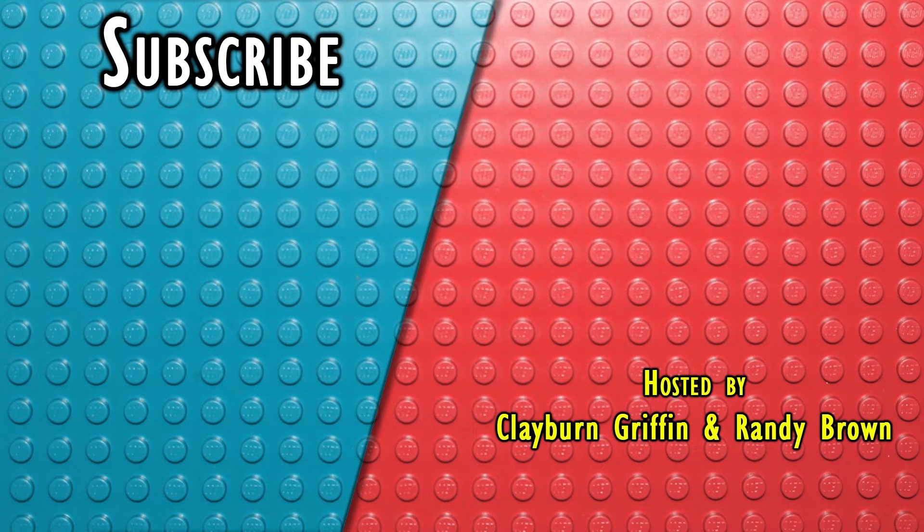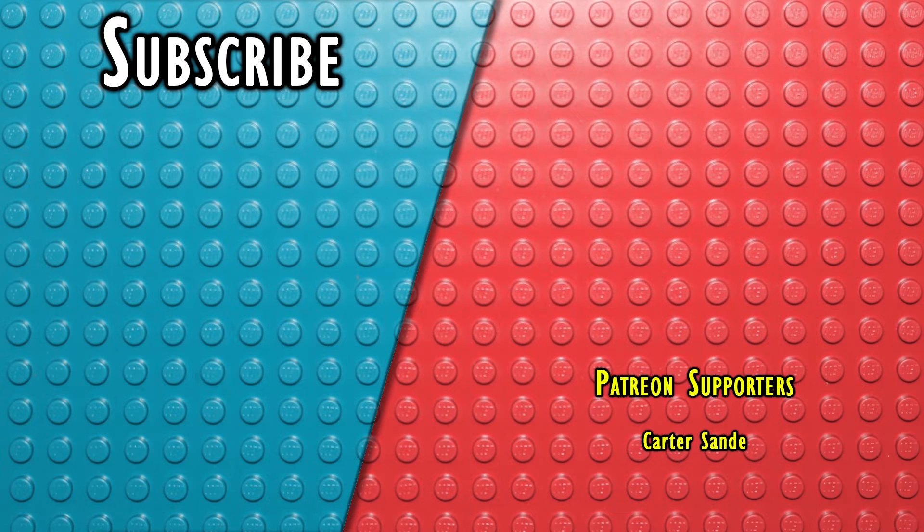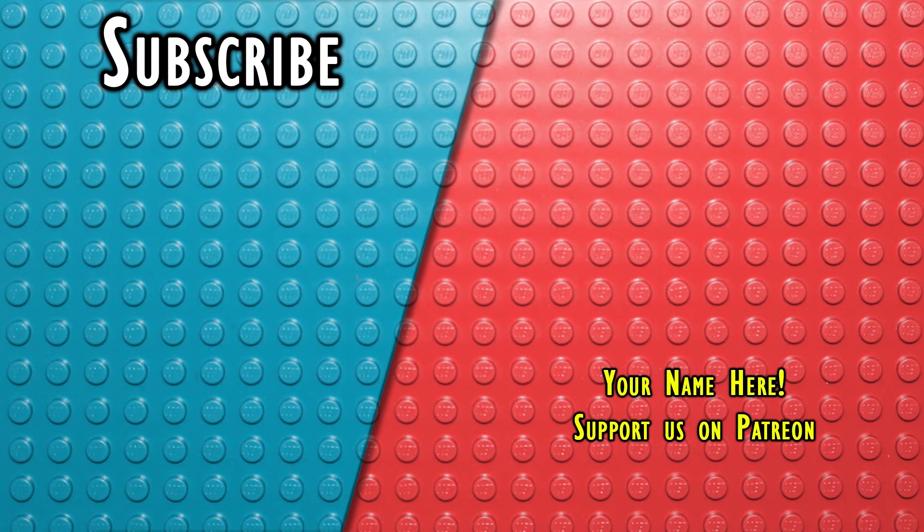Thanks for watching. If you enjoyed the video, like and subscribe and all that. You can also support the channel and get cool Lego-y perks on our Patreon, like a random minifigure each month or your name in the credits.